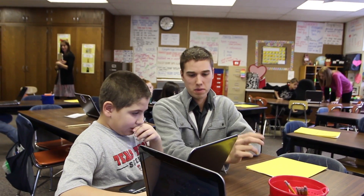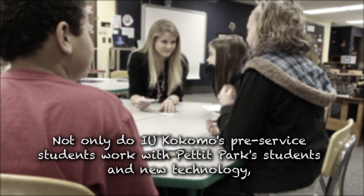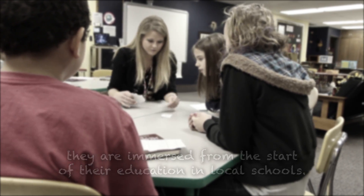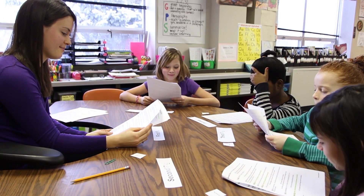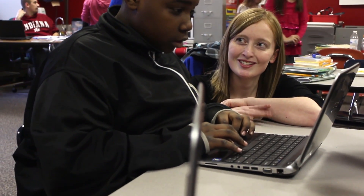You will see IU Kokomo students using this technology with students and using it within their lesson plans. Not only do IU Kokomo's pre-service students work with Pettit Park students and new technology, they are also immersed from the start of their education in local schools. Students will leave the pre-service preparation program having approximately 200 hours of field exposure and field work before they even student teach. It's definitely an advantage for IU Kokomo — we place our students in the field, and we place them in the field a lot.